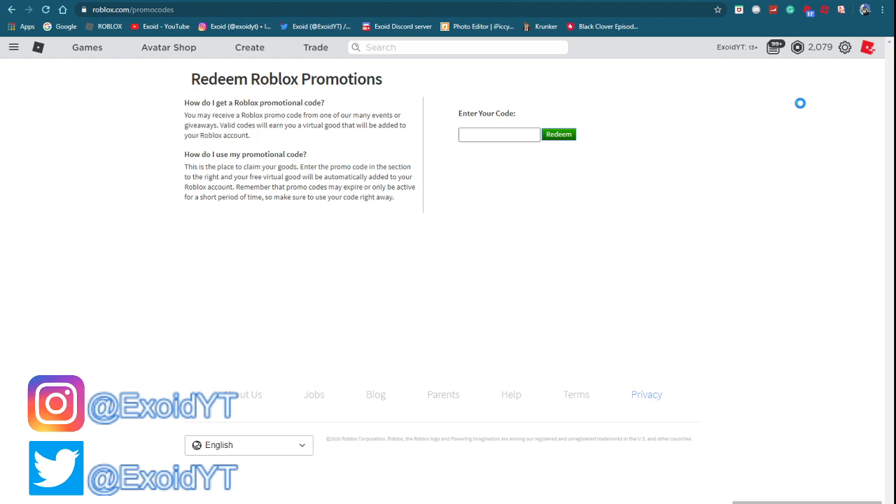Once you subscribe you're automatically entered into every single one of my giveaways. Basically, once you subscribe I can see your comment — that's all you need to do to join the giveaway. I show these codes a couple times a week, so subscribe so you can see all the newest codes and win some Robux every single day. Anyways, let's get started and show you guys the codes.